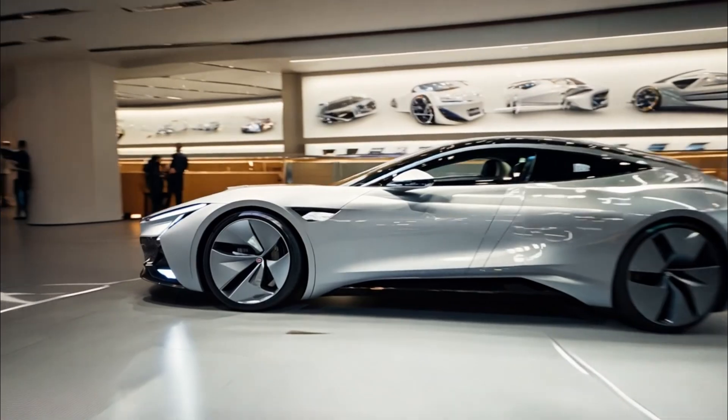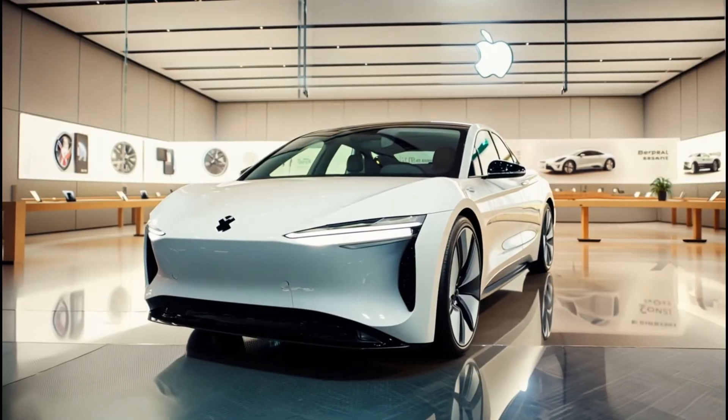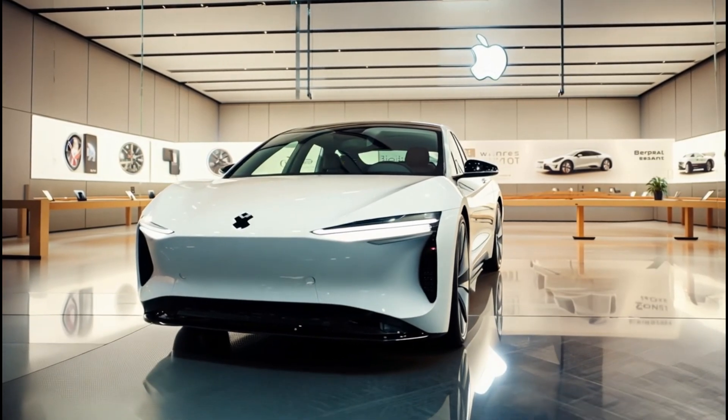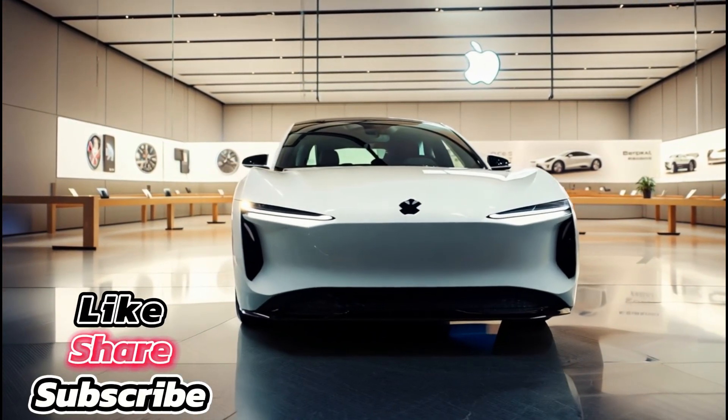This isn't just the next step for Apple — it's the next evolution of driving. The 2026 Apple iCar. Innovation that moves you. Available soon. Are you ready?